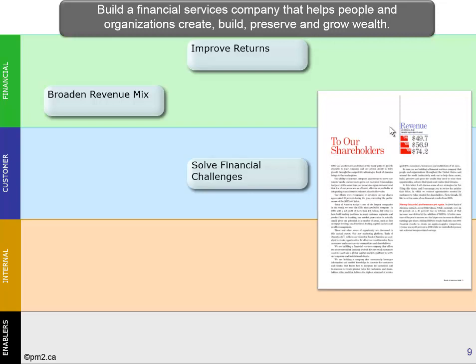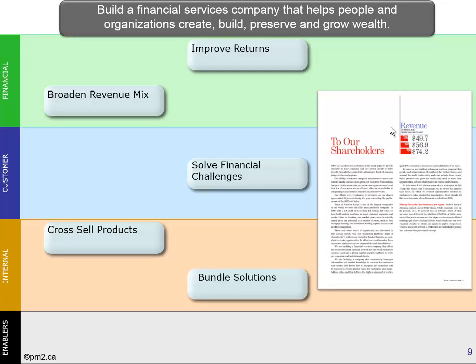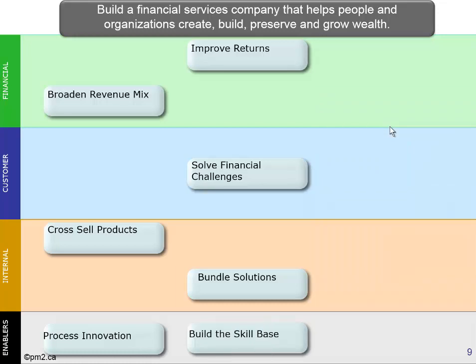For customers, we want our customers to be able to say that we have solved their financial challenges. Internally, we need to learn how to cross-sell our products and also how to bundle them together. Finally, it describes our need for continually innovating our processes and developing our skill base. So these are the essence of Bank of America's strategy — what we call strategic objectives.